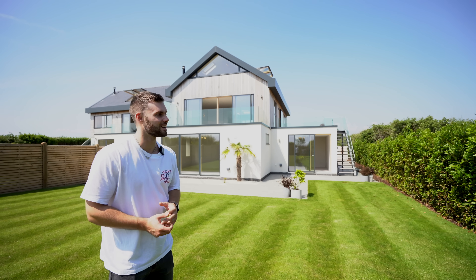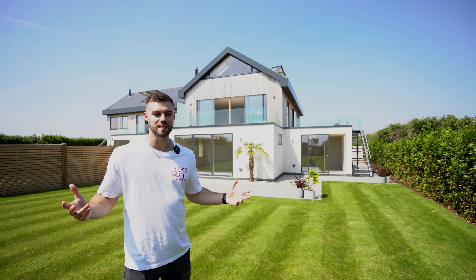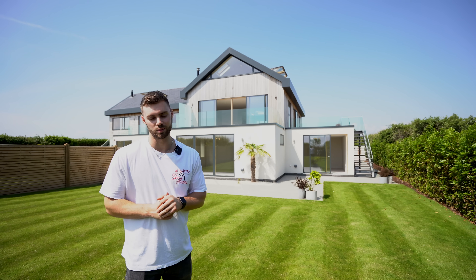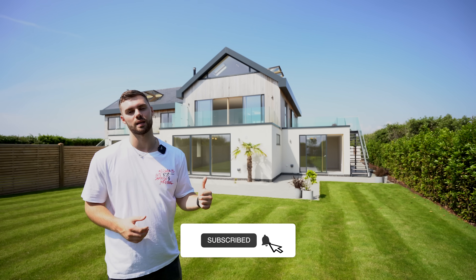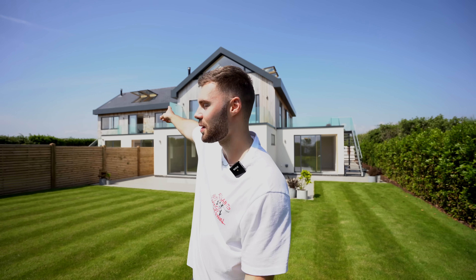We're super close to the town for nice little shops, fish and chips, and all that sort of thing. Hope you guys enjoyed checking out this place — make sure to go to the description for the agent's details. If you liked this video hit like and subscribe, and then watch the next video where we tour the neighboring house at a slightly lower price point — good to compare!